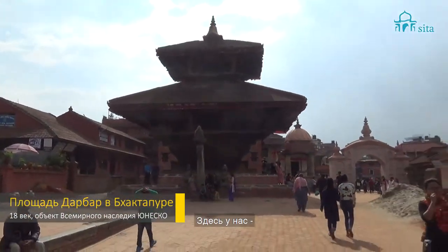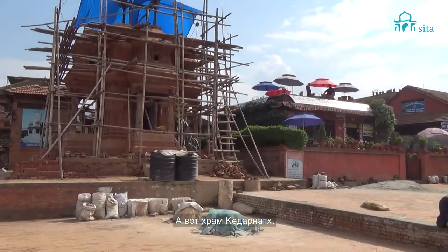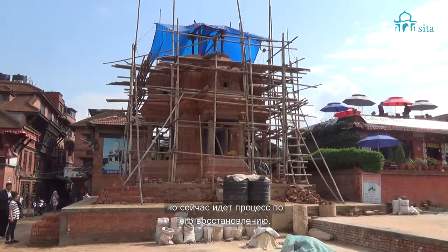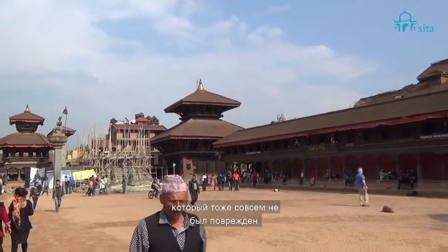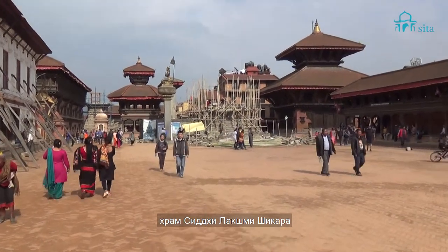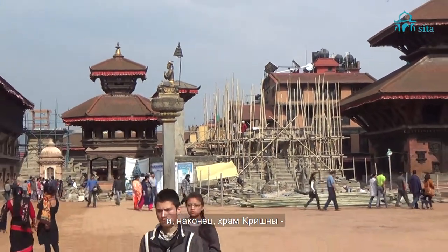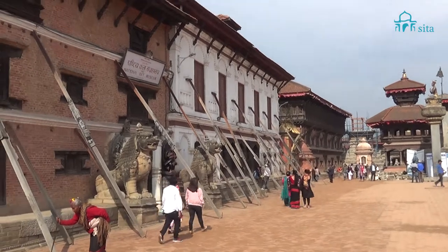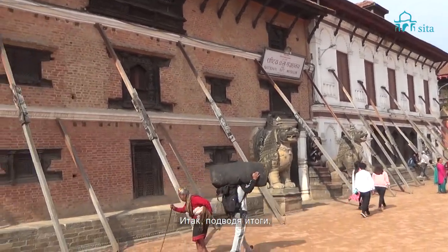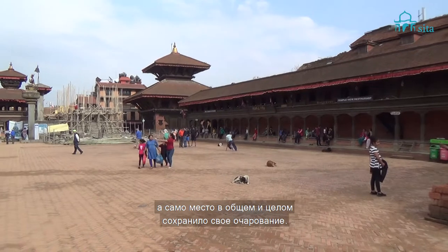Here we are in the Durbar Square of Bhaktapur. We can see the Vishnu temple, which is intact and in full form. The Kedarnath temple got destroyed but is in the process of being rebuilt. The Shiva temple is fully intact, close to the Shikhara temple, which got destroyed and is in the process of being fully rebuilt. The Krishna temple is fully intact, and the main palace is fully intact despite a few cracks. There are indeed two temples that got destroyed, but otherwise the whole place still has its charm.